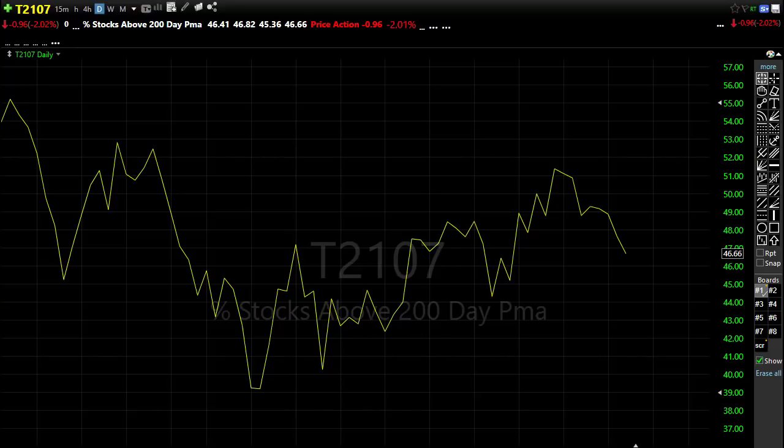Now that doesn't mean all that much if we were to just turn around and bounce right back up. But that is a little bit of concern that we have slipped below that. And earlier in the day, we were a little bit lower than that.